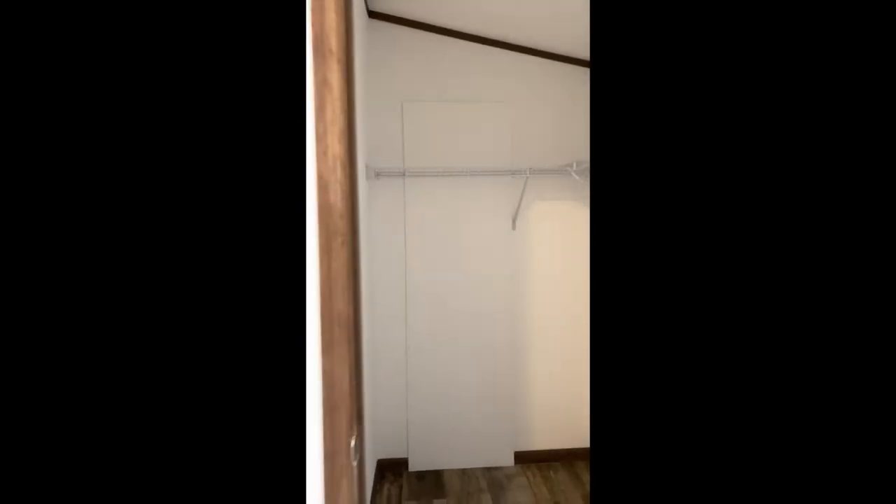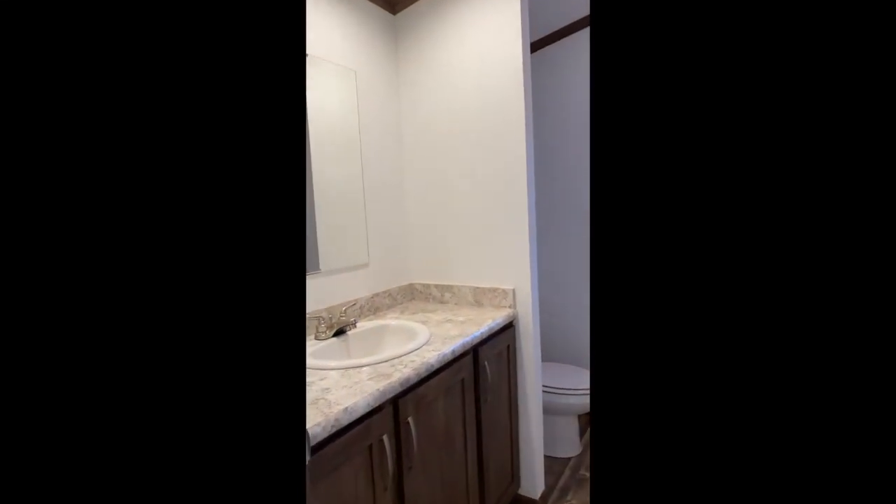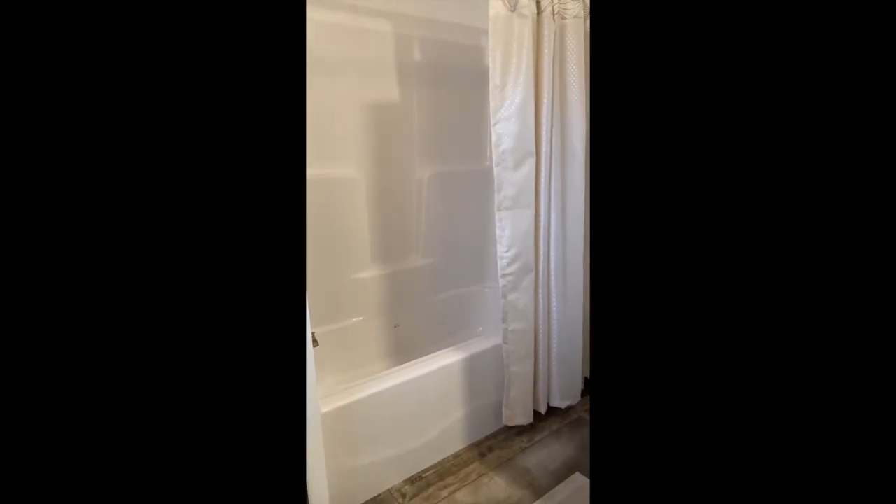36-inch tall vanities, again in the French Country Oak and the Spring Carnival countertops. Master bedroom with large walk-in closet, large linen closet, and a 60-inch fiberglass one-piece tub.